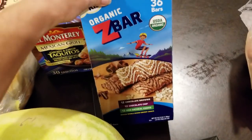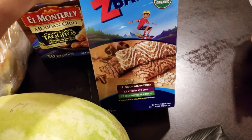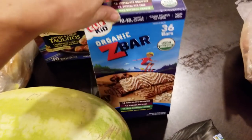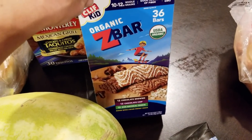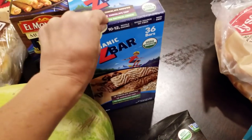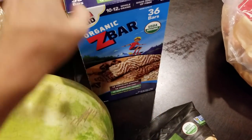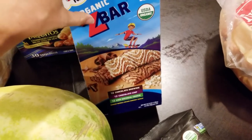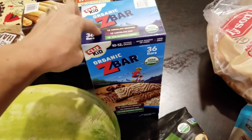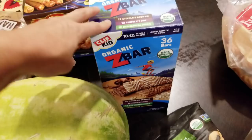These organic Z bars come with 12 chocolate brownie, 12 chocolate chip, and 12 iced oatmeal — all three are delicious, and I especially like the iced oatmeal. My oldest son loves these and they have snack time at school, which is going back in two weeks. I've been trying not to buy as many pre-packaged, pre-portioned things this summer, but now school is starting and he's going to need snacks. These are kind of pricey — almost $20 for this box — so it's definitely a treat.